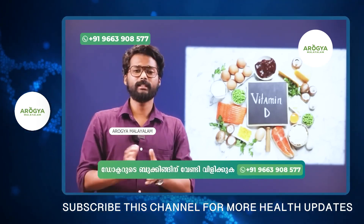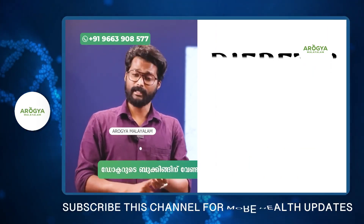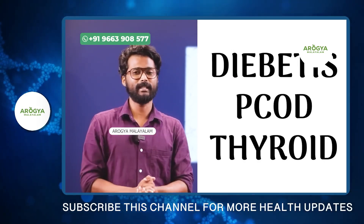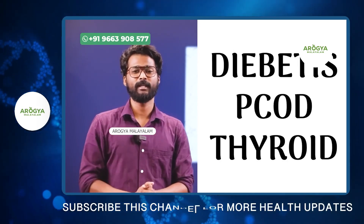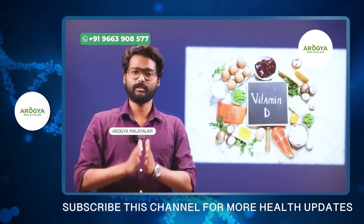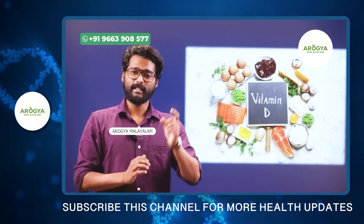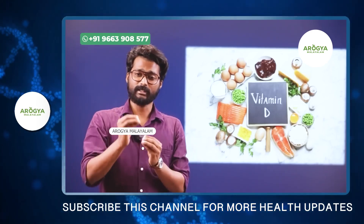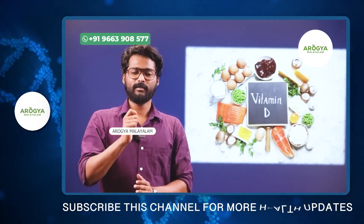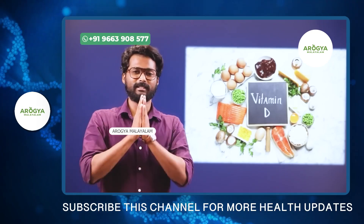Liver damage can affect the entire body. That's why conditions like diabetes, PCOD, and thyroid issues are very important factors. The liver maintains the body's hormonal hygiene. For those with fatty liver, using these four vitamins through food or supplementation is recommended. This has been a scientific video for all of us.